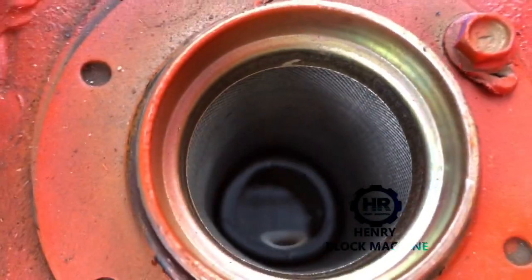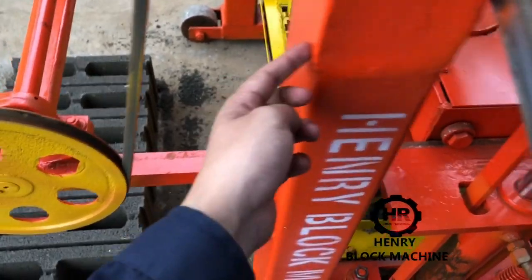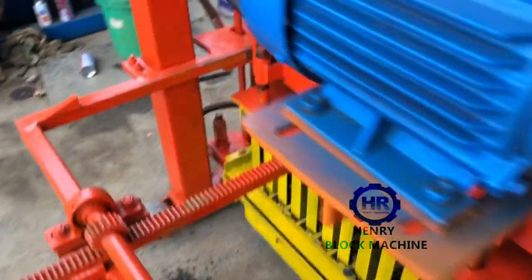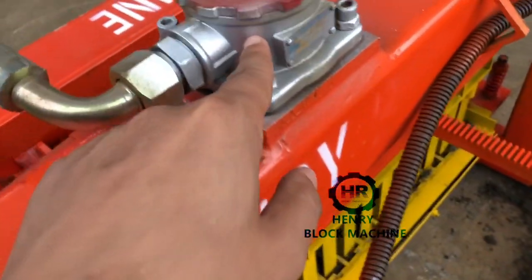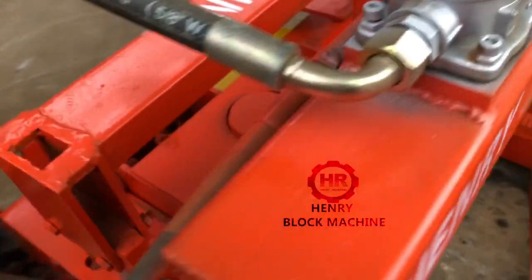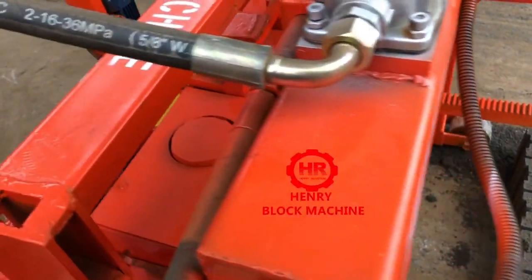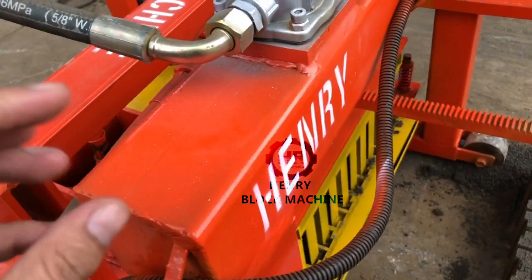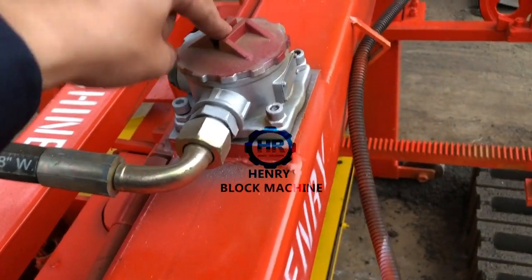The hydraulic oil will be filled here and will flow from the inside over here. Here is the filter. If your hydraulic oil is not clean enough, the dirt and rubbish will be screened and removed by this filter.